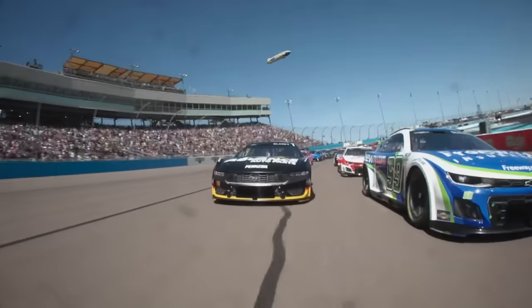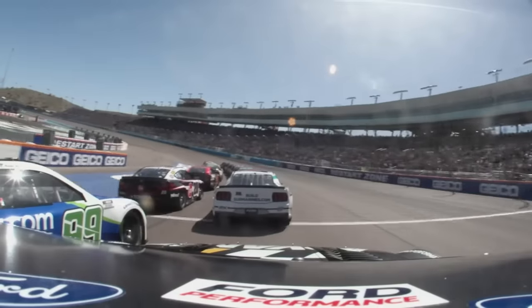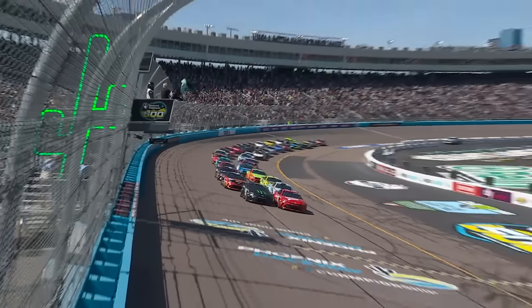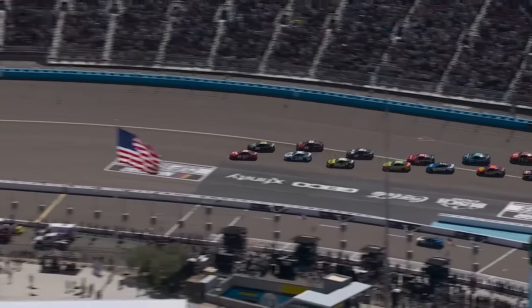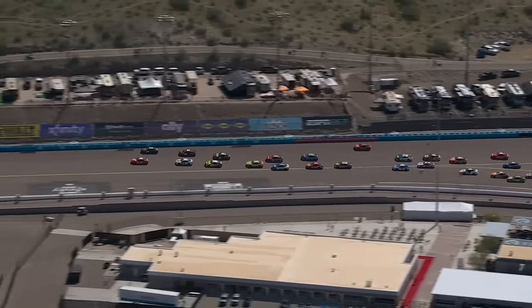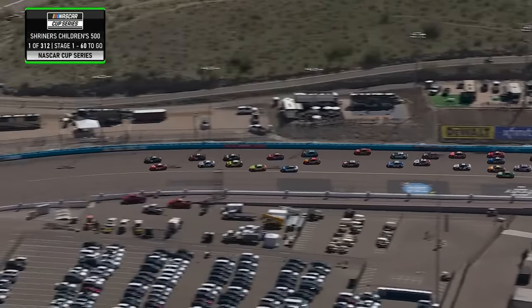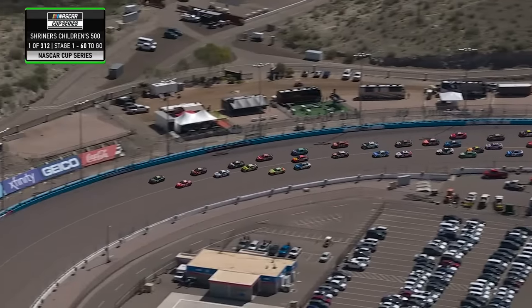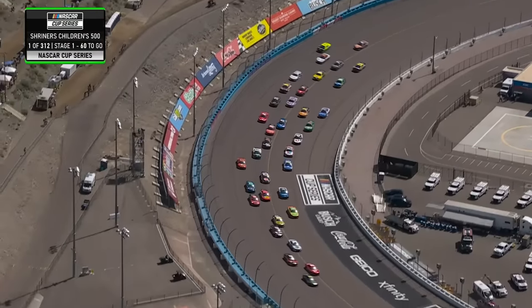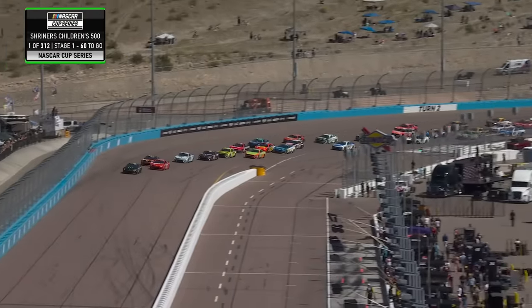Right off the bat on this start, this is one of the wildest chaotic starts we have in all of NASCAR. Here they come to the green for 500 kilometers. Look at that one car on the racetrack, all the way back at Chastain. Four wide mid-pack. A lot of cars using that apron already.